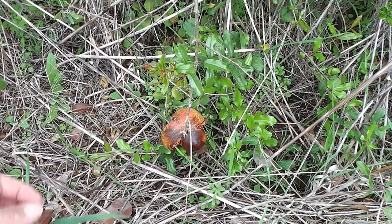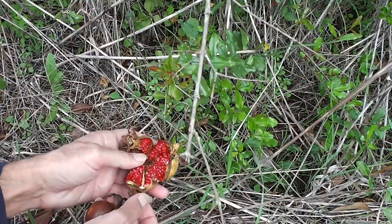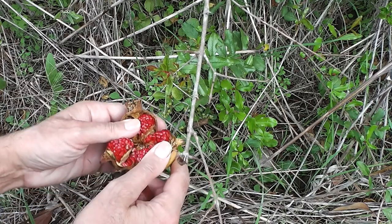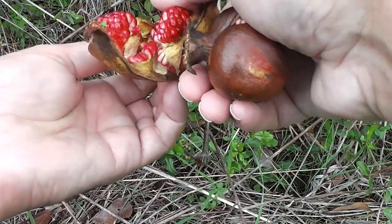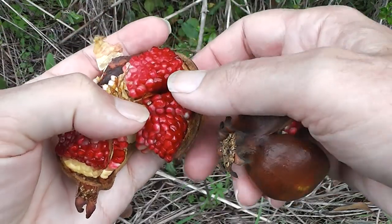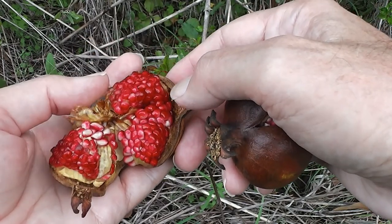The thing about pomegranates is, when they're ripe, they really burst open on their own, don't they? Look at that. Look at all that beautifulness. It's got a couple of insects in it, but look at that, it's gorgeous. A pomegranate bursts open by itself when it's ripe.